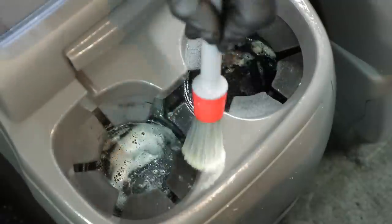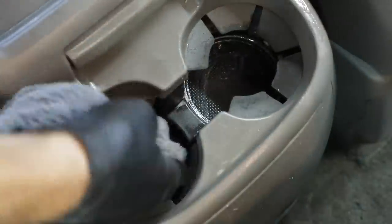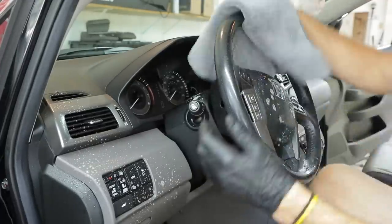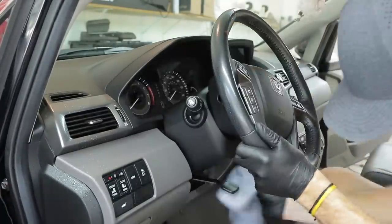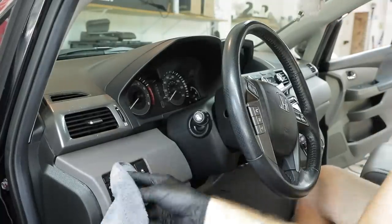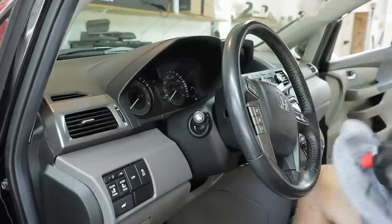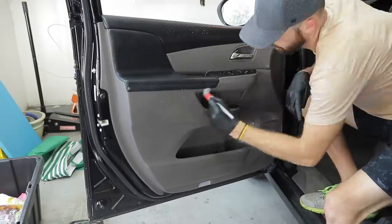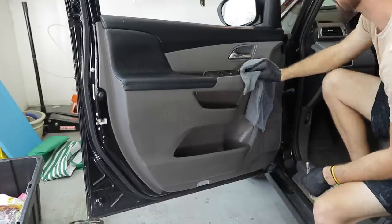One thing to keep in mind when detailing the steering wheel or any dash components — articulate the buttons and controls in the steering wheel column through all the different possible positions so you don't miss any spots. For speaker vents on newer cars — since they're just plastic — use your brush to poke at the surface to get into those different holes and remove anything that's collected in those areas.